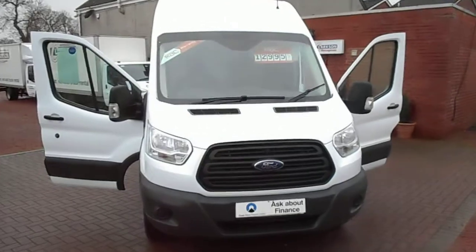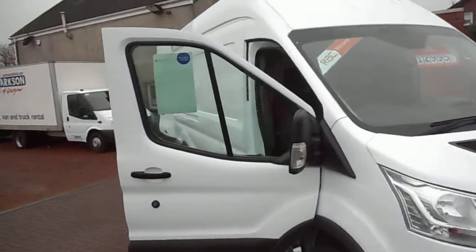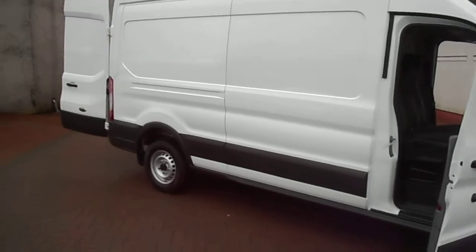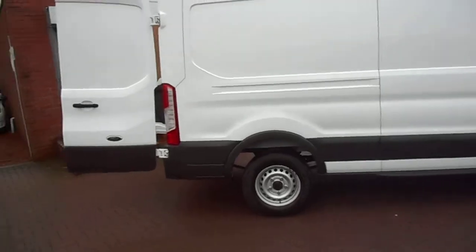Hi there folks and welcome to Partsons here in Glasgow. My name is Ryan and I'm just giving you a quick walk around our latest sales van for me today. Here we've got one of the newer model Transits — it's a 2014 Ford Transit T350.